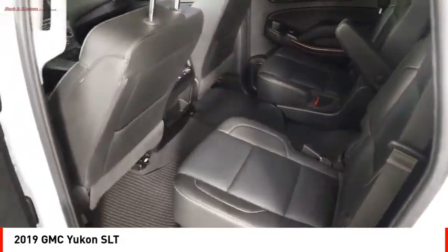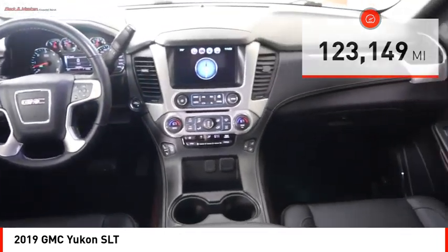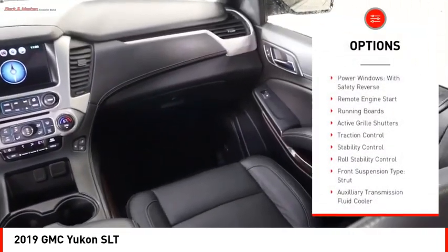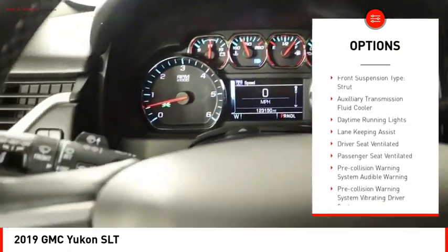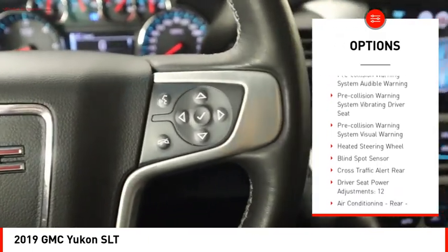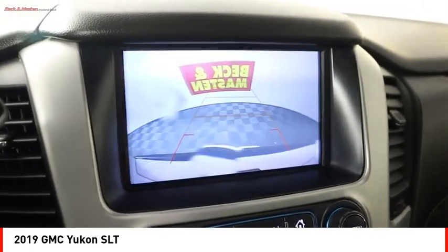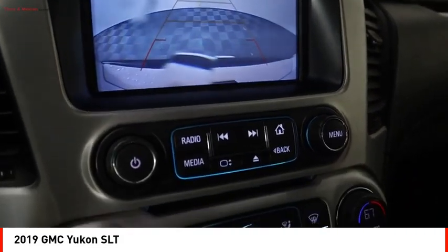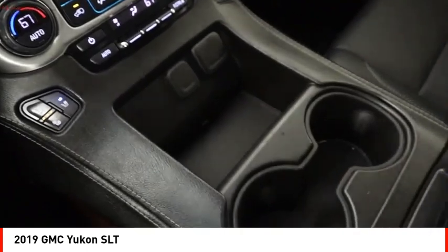This vehicle has less than 125,000 miles. Here are some of this vehicle's great options: power windows with safety reverse, remote engine start, running boards, active grille shutters, traction control, stability control, roll stability control, front suspension type strut, auxiliary transmission fluid cooler, and daytime running lights. Your new ride is just a phone call away.